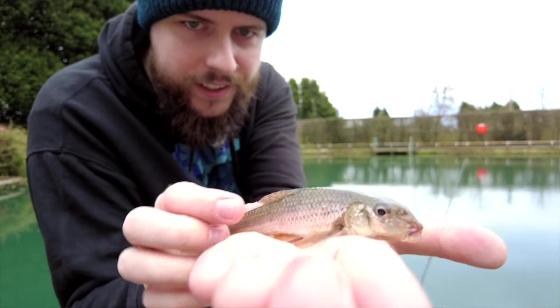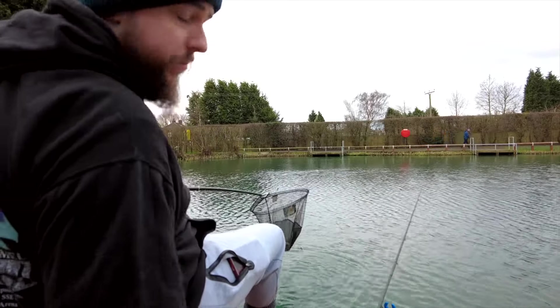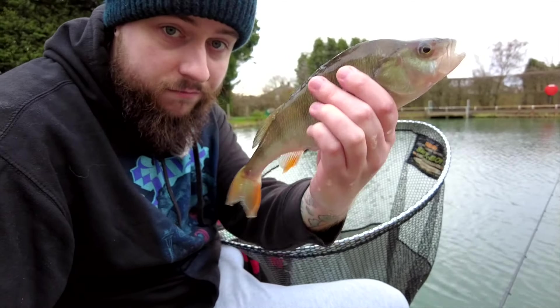Let's put him back nice and safe — awesome stuff. Fish number six, the wind's died off a little bit now, still a bit chilly but we're doing good. First decent fish of the day — I didn't even realise I had a fish on. And it is a nice big perch — look at that! That's not a bad fish at all. I do like a perch. Maybe about half a pound — biggest fish of the day and I didn't even know it was on.